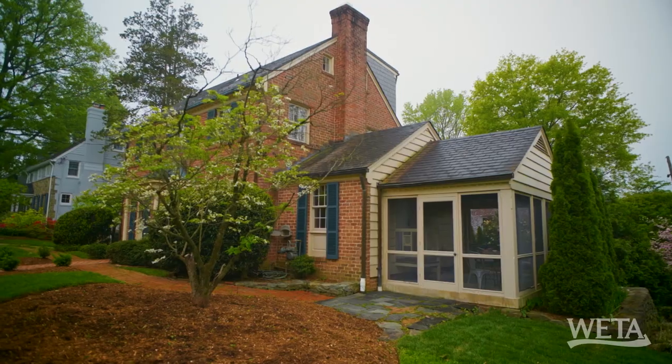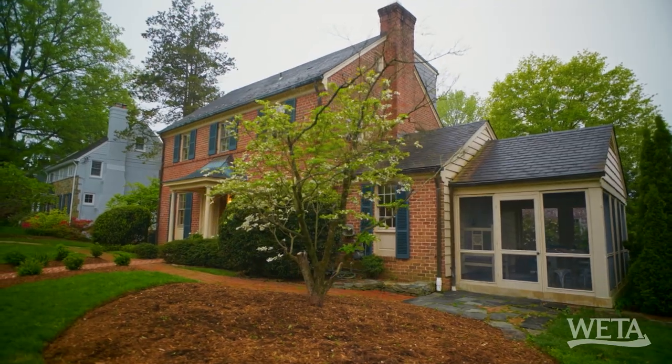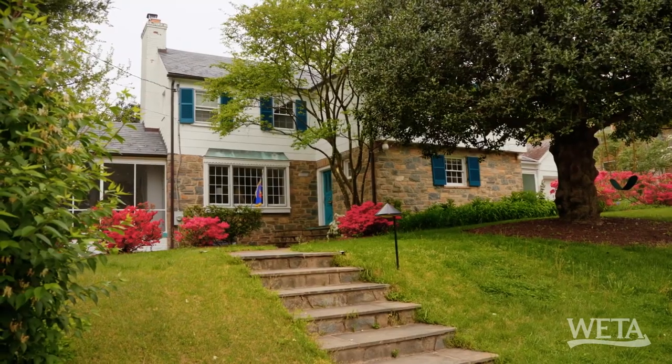This is a classic Center Hall colonial. When you think about Bethesda, you're probably thinking of a house something like this. It's way different than being so close to the center of the action with Wisconsin Avenue — this is a totally different vibe. This is the Westgate neighborhood.